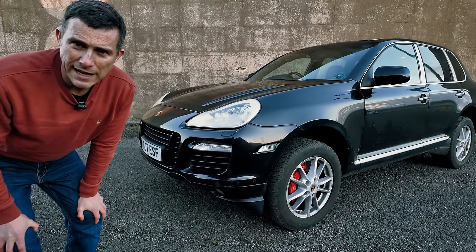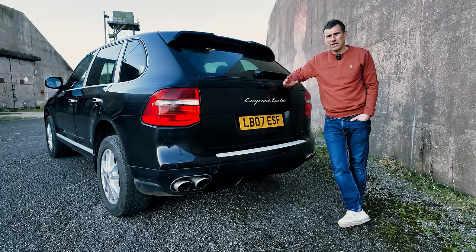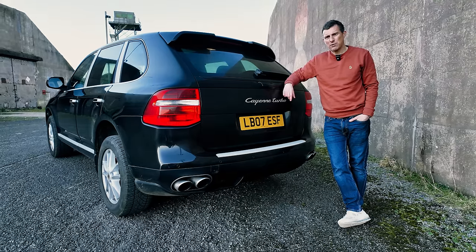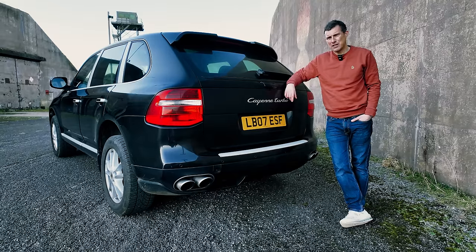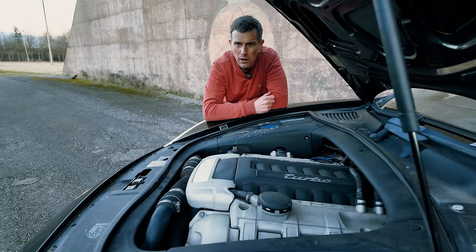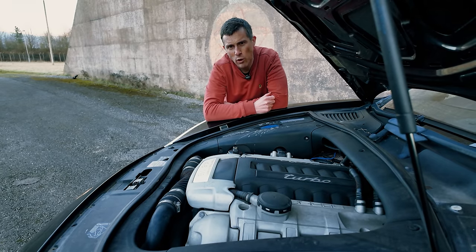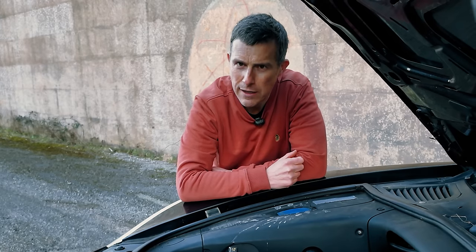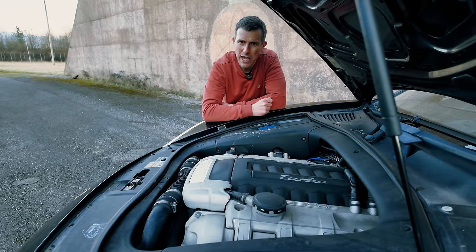I bought a first-generation Porsche Cayenne Turbo off the internet completely blind without even seeing it. I paid seven and a half thousand pounds for it but it was really far away in Cornwall, so I just got someone to deliver it to me. But there was a problem — on the journey, the delivery driver called to say the warning light had come on for low oil, so they topped it up. Then when they arrived, the car was overheating and absolutely spraying its coolant everywhere.